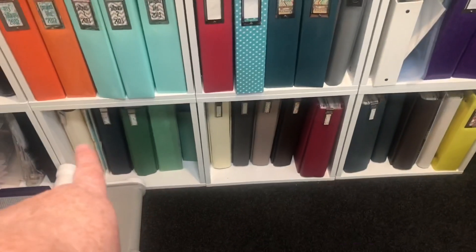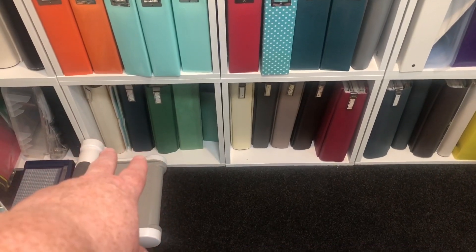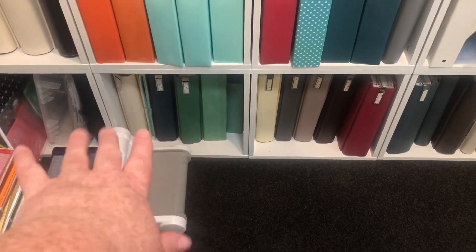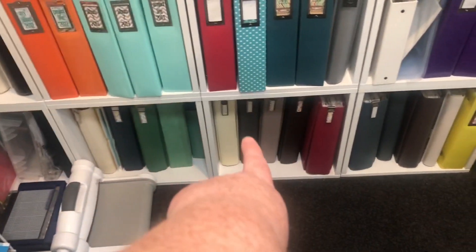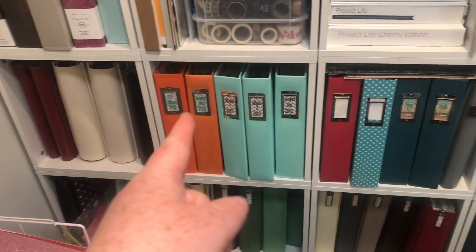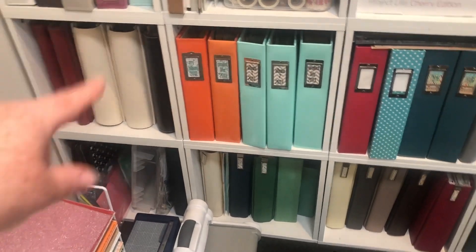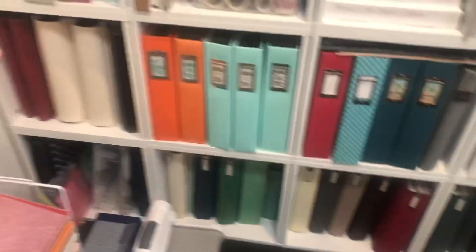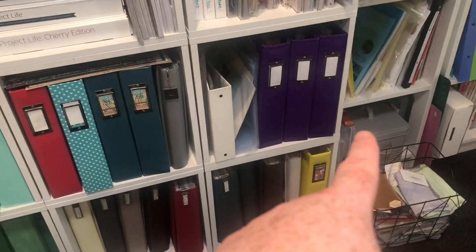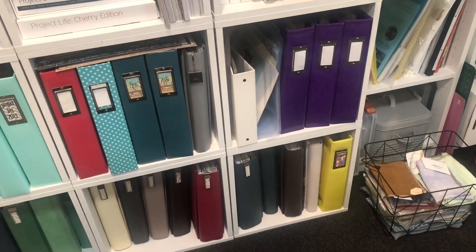The albums sort of go chronologically — that cube's all about my family: my sisters, my nephews and niece. Then it starts my childhood chronologically this way. They're sort of chronological but the same kind — they look nice together. Two skinny albums with two fat albums. India comes in here somewhere.